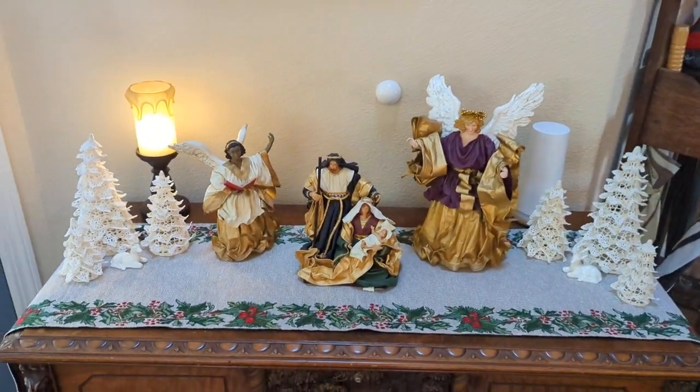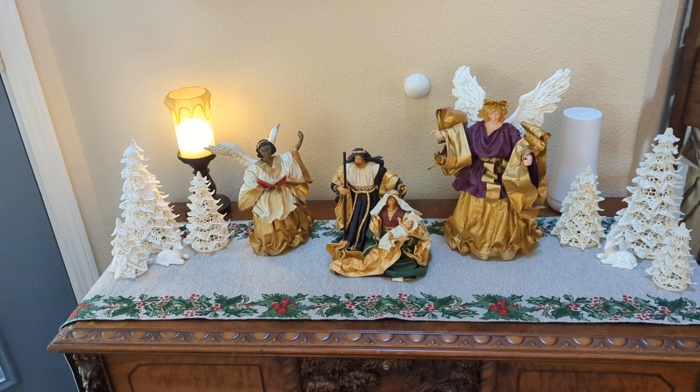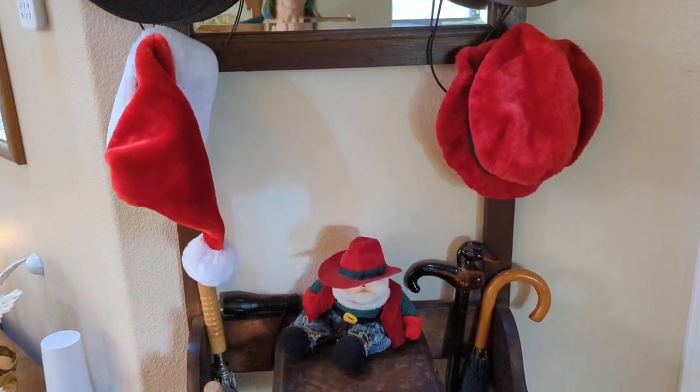On the chest we have angels and nativity and trees and Mr. and Mrs. Santa hats.